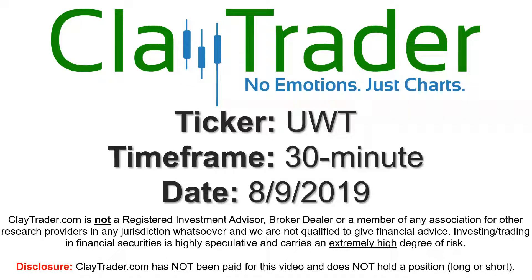Hey, it's Clay, and this will be a video chart on ticker symbol UWT. We will take a look at the 30-minute time frame.